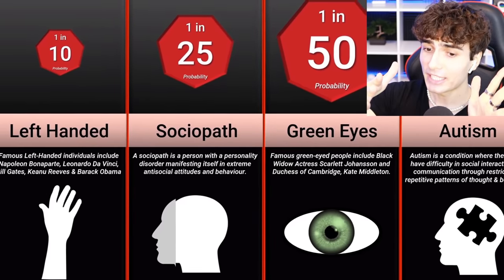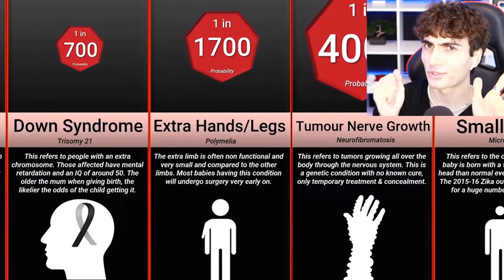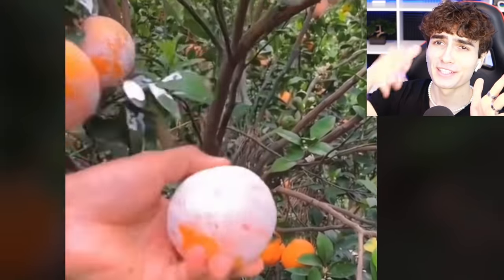Like a Disney princess in the 80s. Here are some of the most rare human mutations: left-handed, 1 in 10; green eyes, 1 in 50; autism, 1 in 59; extra hands or legs, 1 in 1,700. This guy was born without arms and legs. This really puts life in perspective — be thankful for what you have.